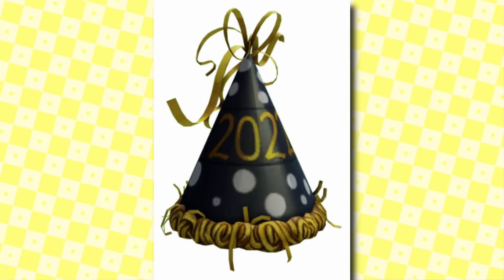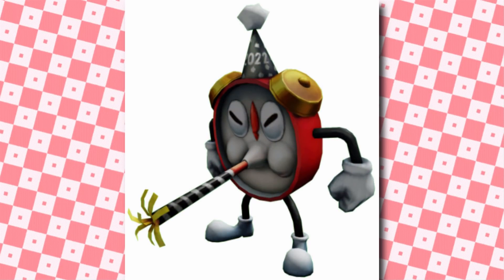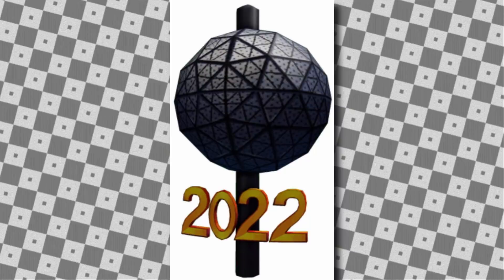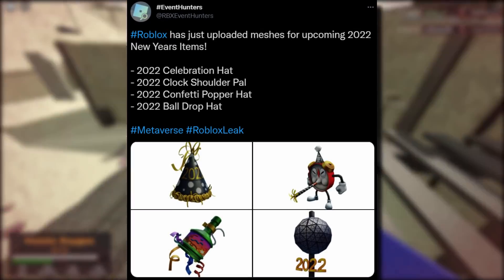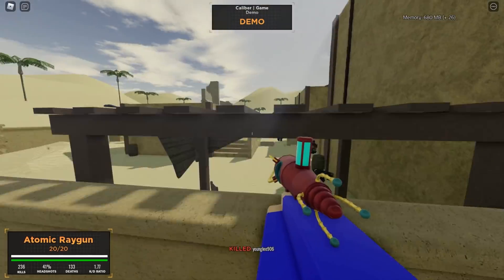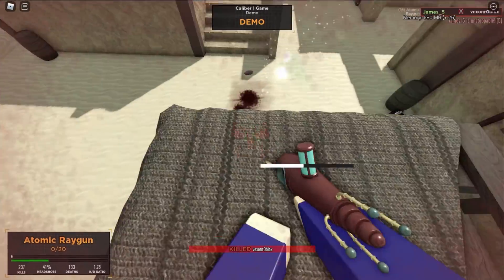Let's look at the upcoming 2022 New Year's items. The first one, the 2022 Celebration Hat, is kind of like a standard party hat — looks really old, like something from 2010. The 2022 Clock Shoulder Pal looks a little creepy — hopefully it's free. The 2022 Confetti Popper Hat is like a party popper, really clever — that's my favorite. The 2022 Ball Drop Hat looks a bit odd. Let me know in the comments what you think, and hopefully all of them are going to be free.